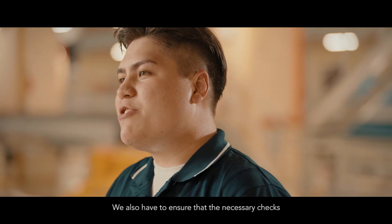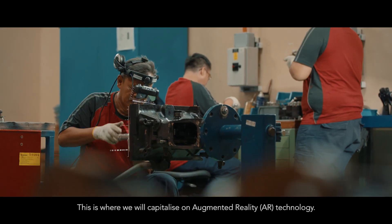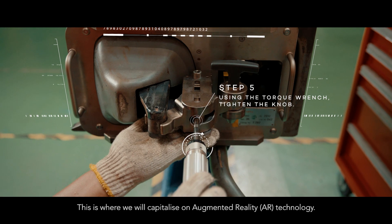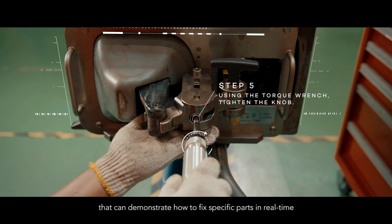We also have to ensure that the necessary checks are conducted to the highest standards. This is where we will capitalize on augmented reality technology. In the future, we can look forward to an innovation that can demonstrate how to fix specific parts in real time, ensuring consistency and quality.